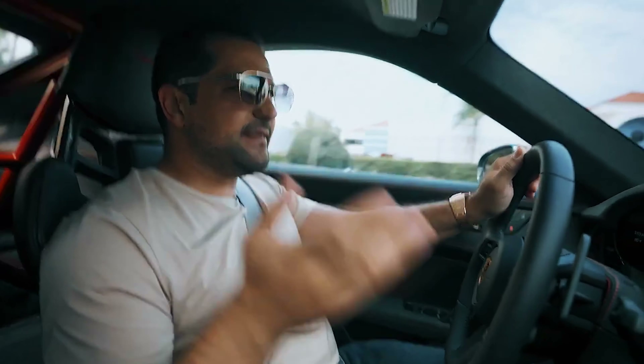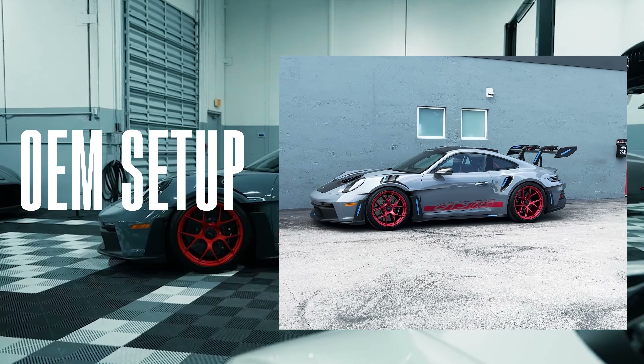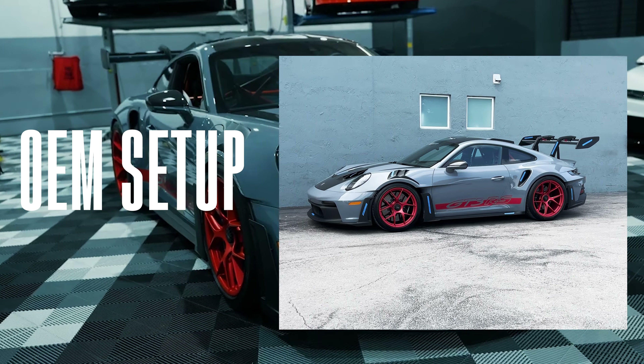So you guys know I hate this car — this is the new 2024 GT3 RS. The noise is terrible, it's just not exciting. The new GT3 RS, finally done, thanks to Wheels Boutique on this one. It doesn't give you that experience. Listen to it — this is stock, by the way.